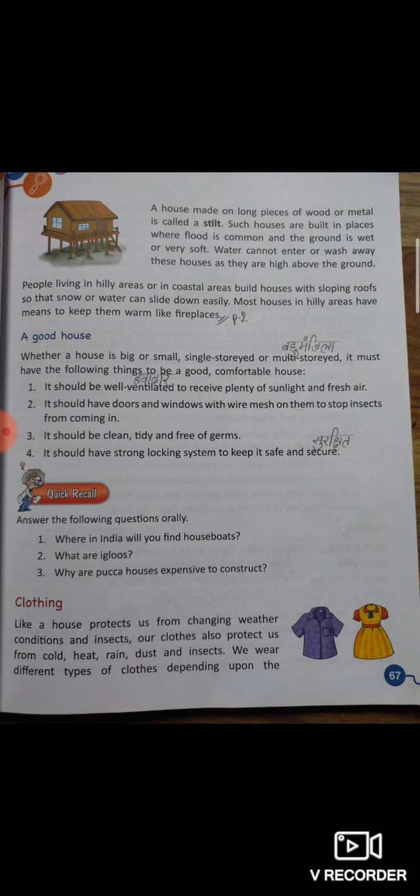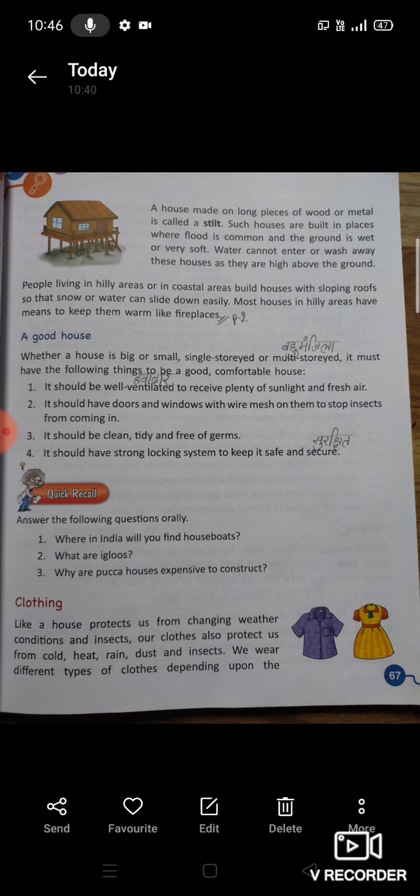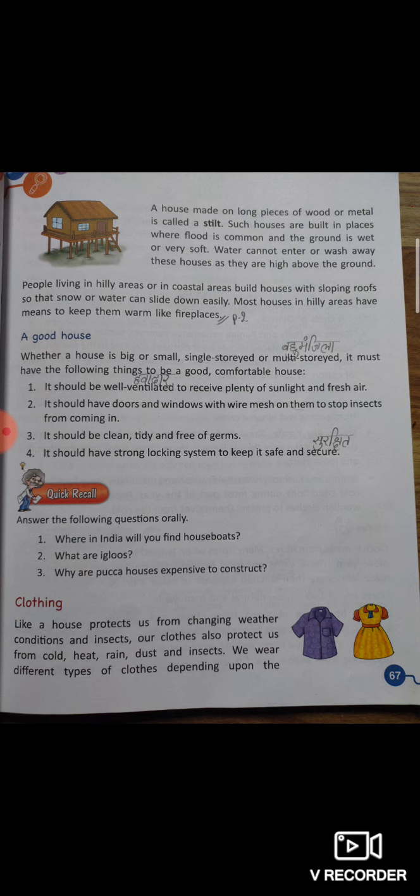यदि आपने chapter अच्छे से पढ़ा होगा, तो आप इन questions का answer orally easily दे पाएंगे। First: where in India will you find houseboats? हमने chapter में पढ़ा कि houseboats India में Kashmir और Kerala में पाए जाते हैं। Second: what are igloos? Igloos क्या हैं? Igloos are built of snow — igloos बर्फ के बने हुए घर हैं।